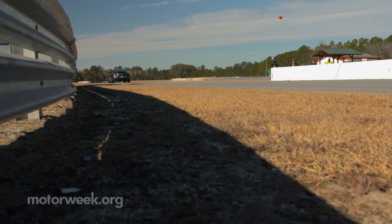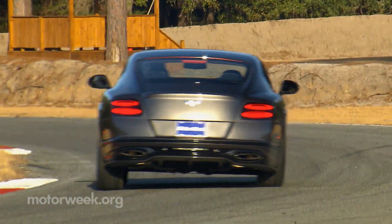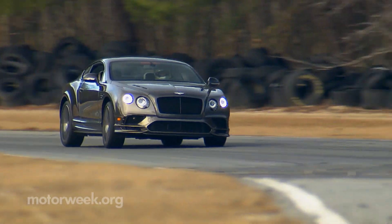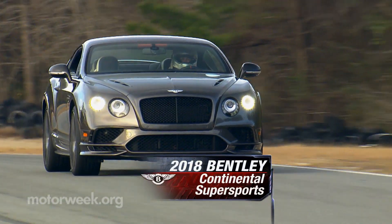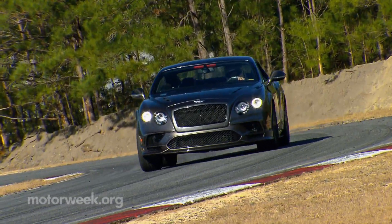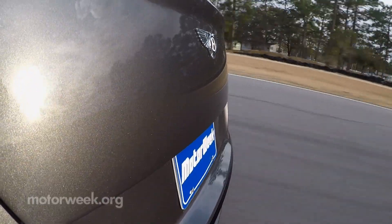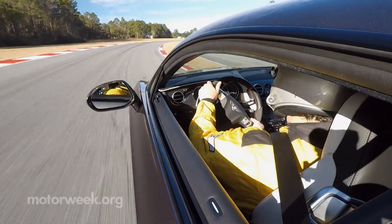It's a given that when most Bentley owners hop behind the wheel, it's off to their country estate, or perhaps to the office of whatever Fortune 500 company they work for. Fortunately, we didn't have to buy this 2018 Bentley Continental Super Sports to try it out. Bentley was kind enough to drop it off for a few days so we could kick the tires — and we did just that, around the two miles and nine turns of Roebling Road Raceway near Savannah, Georgia.